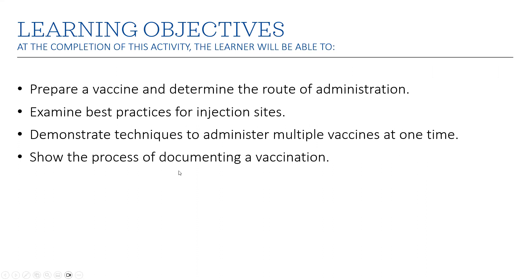So here are some objectives: prepare a vaccine, determine the route of administration, examine best practices for injection sites, demonstrate techniques and administer multiple vaccines at one time, and show the process of documenting a vaccination.